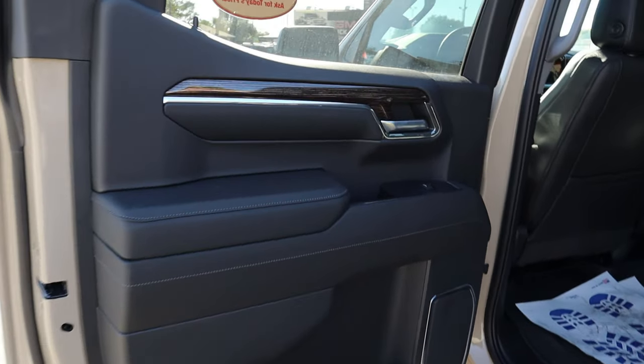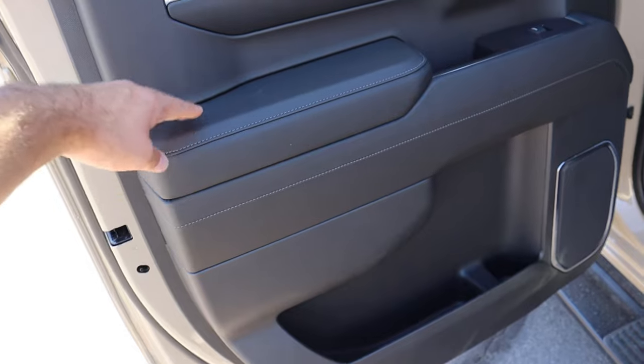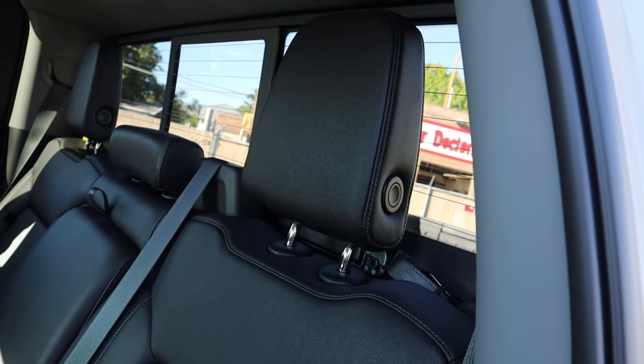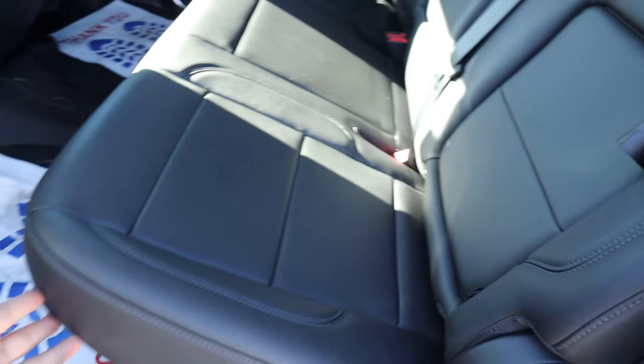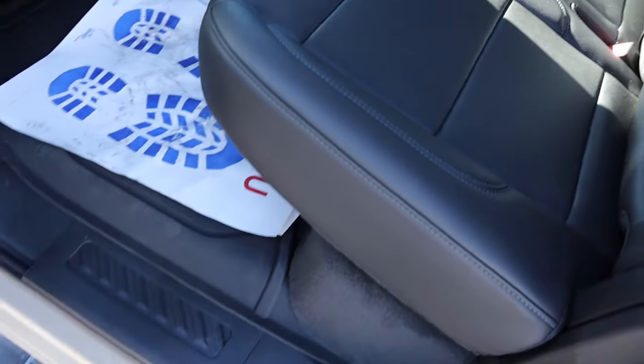Looking at the rear door panel, we've got wood trim at the top with a double-stack design featuring a leather armrest and nice stitching throughout. There are leather seats, behind-the-seat storage with solid padding, and more storage underneath as well.